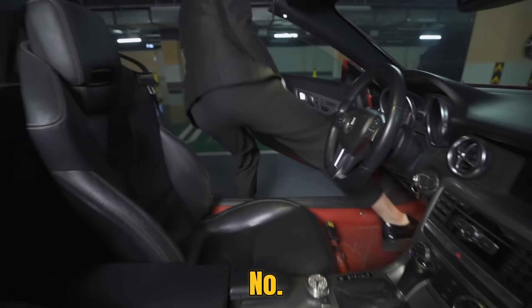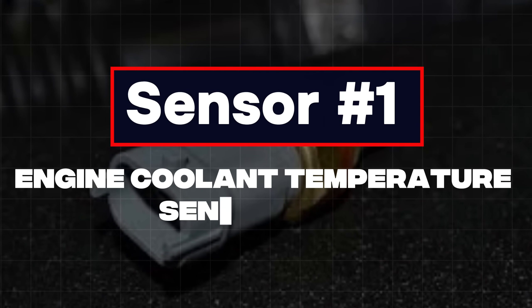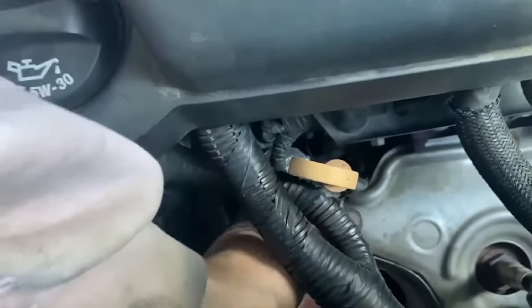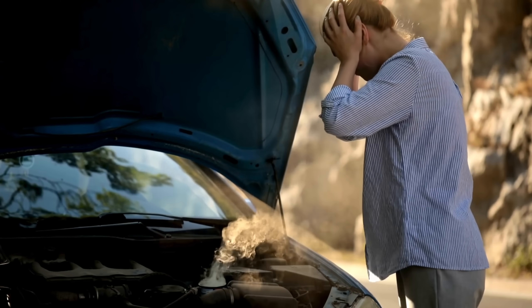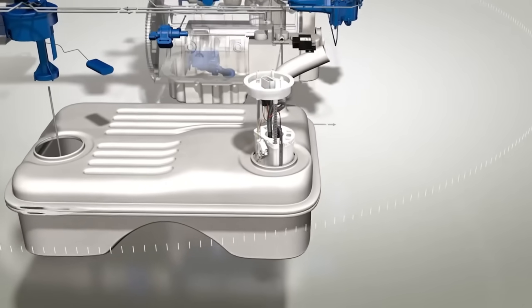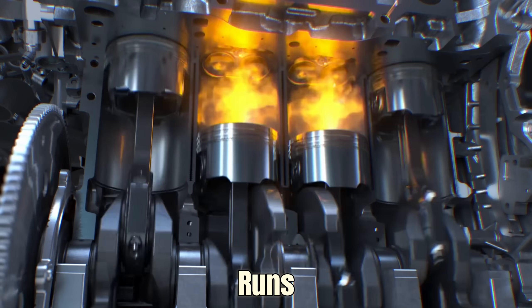Finally, at number one: Sensor 1 – Engine Coolant Temperature Sensor, or ECT Sensor. The ECT sensor is small but powerful. Its job is to constantly track the temperature of your coolant and tell the ECU whether the engine is cold or warm. This helps the ECU adjust the fuel mixture for best performance. When it works correctly, your car warms up fast, burns fuel efficiently, and runs smoothly.